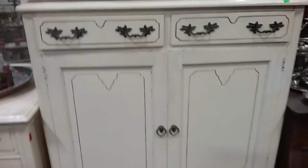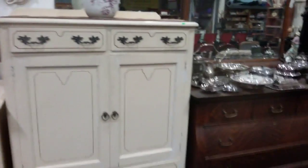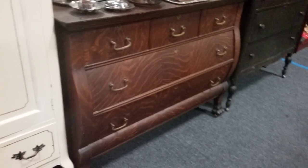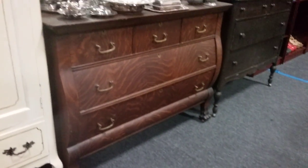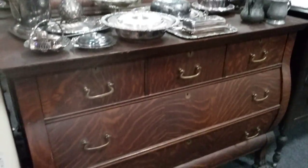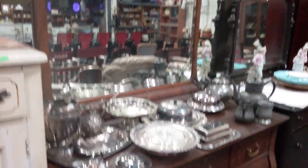Then we also have this other crescent highboy furniture cabinet or dresser cabinet. And then this beautiful tiger oak — it's on wooden casters with claw feet, kind of a bowed front serpentine style. It does have the keys and all the locks work on the drawers. It does have a mirrored back also — very nice.